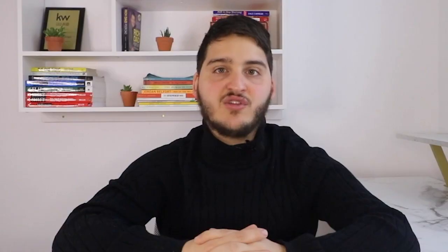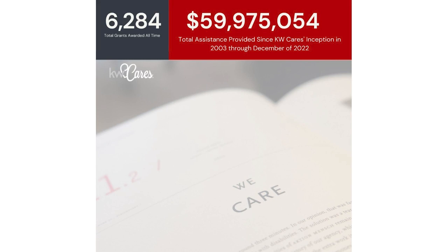KW Cares is a public charity to support Keller Williams associates and their families in hardship as a result of a sudden emergency. These charitable funds are for associates facing tragic circumstances that they cannot handle on their own without the aid of additional assistance. Since the inception of KW Cares, 6,284 grants have been awarded, with over $59 million of assistance provided. KW Cares really speaks to the heart of the culture at Keller Williams — looking out for the agents first and foremost.